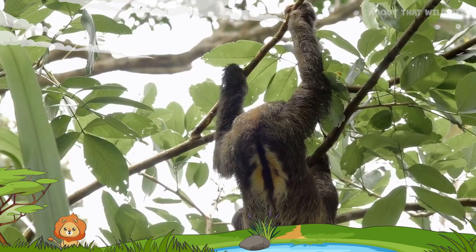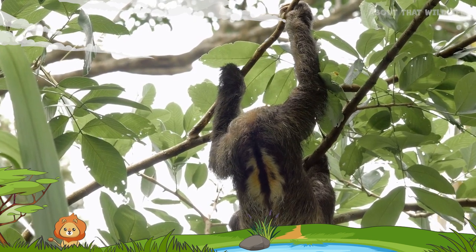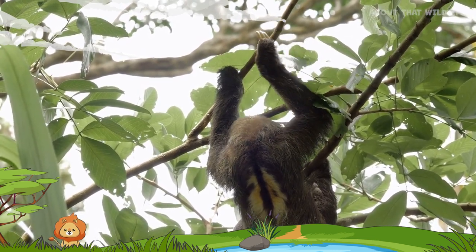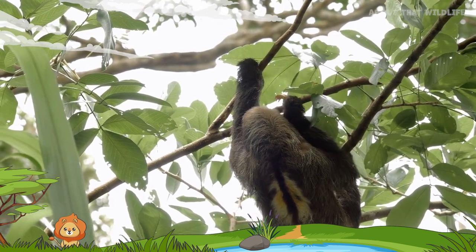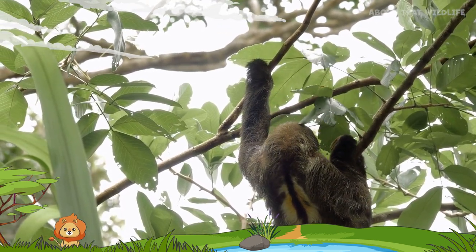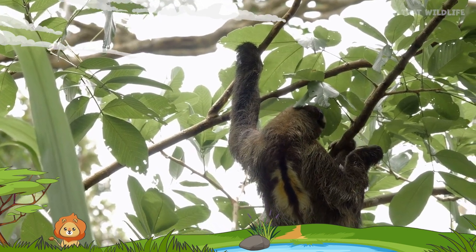Sloths have one of the lowest body temperatures of any mammal. Their body temperature can range from 86 to 93 degrees Fahrenheit, or 30 to 34 degrees Celsius, which is much lower than the typical mammalian body temperature.